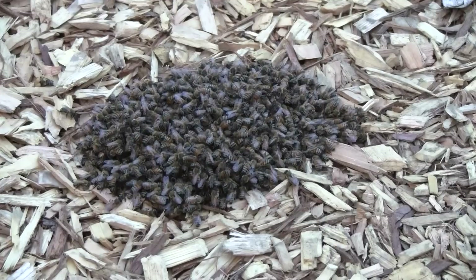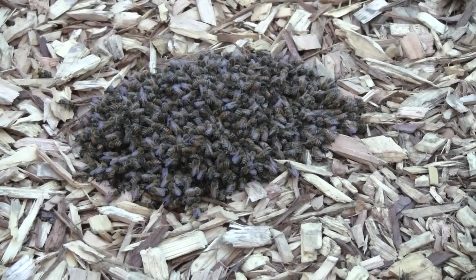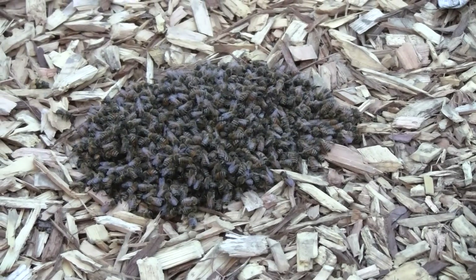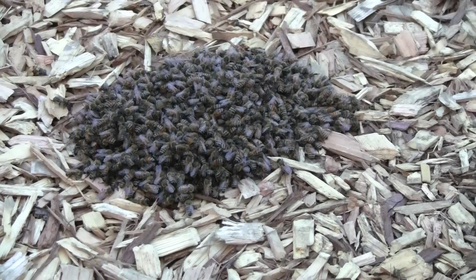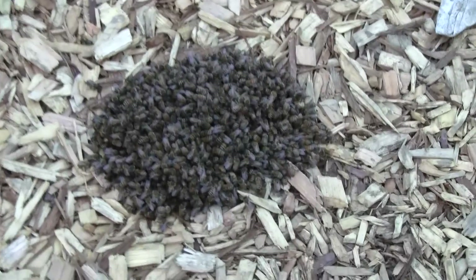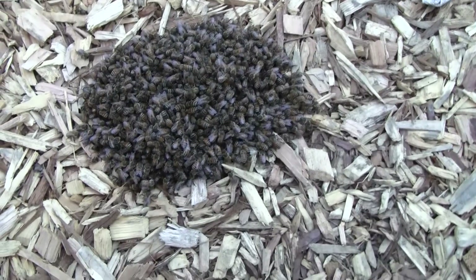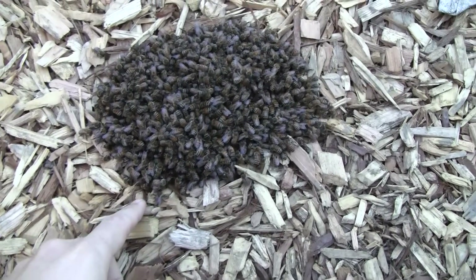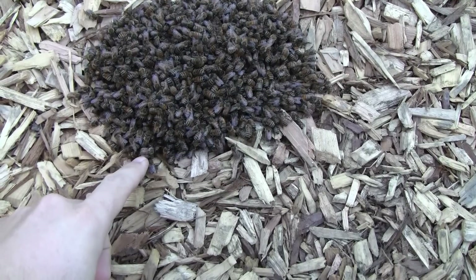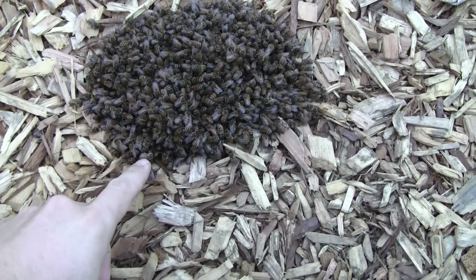It's about 6 a.m., the sun's just coming up, and about 40 degrees outside. It got pretty cold last night. I do see dead bees in this pile here, but there are a few live ones — I can see just a little bit of movement in the middle. The outer bees along the edge don't seem to be responding to any touch; they appear to be dead.